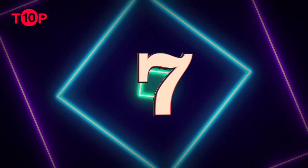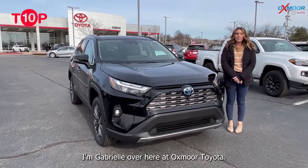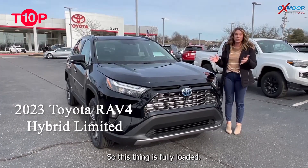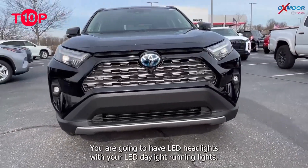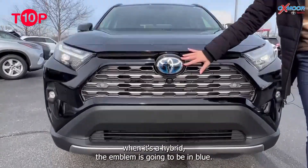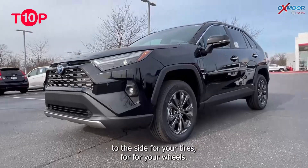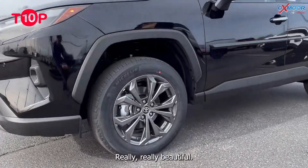7. Toyota RAV4 Hybrid $30,725. The 2023 Toyota RAV4 Hybrid takes everything that has made this compact SUV popular over the years, like a comfortable ride and plenty of standard high-tech features, and added a fuel-efficient and quick-accelerating hybrid powertrain. It can get up to 41 miles per gallon on the highway, which helps cut road trip costs. Adaptive cruise control and traffic sign recognition, both standard, help you when driving in unfamiliar locations.